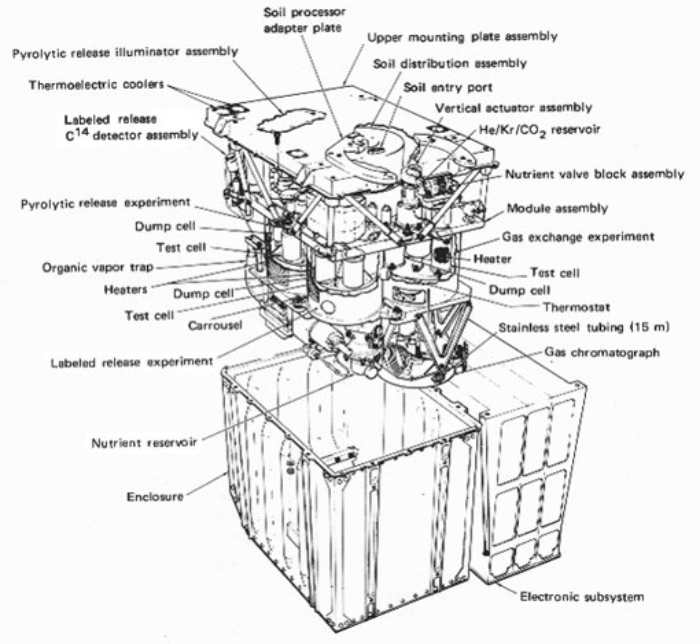In August 2008, the Phoenix lander detected perchlorate, a strong oxidizer when heated above 200 degrees Celsius. This was initially thought to be the cause of a false positive LR result. However, results of experiments published in December 2010 propose that organic compounds could have been present in the soil analyzed by both Viking 1 and 2, since NASA's Phoenix lander in 2008 detected perchlorate, which can break down organic compounds. The study's authors found that perchlorate can destroy organics when heated and produce chloromethane and dichloromethane as by-products—the identical chlorine compounds discovered by both Viking landers when they performed the same tests on Mars.